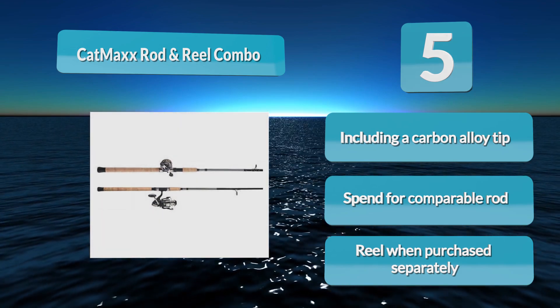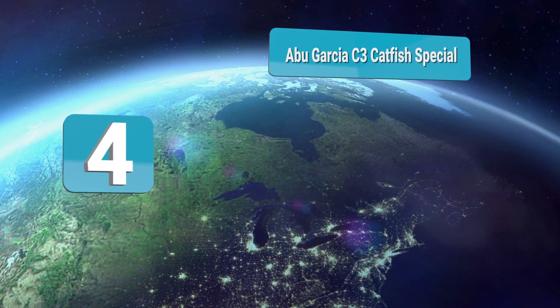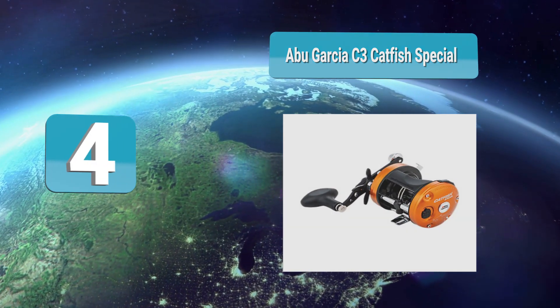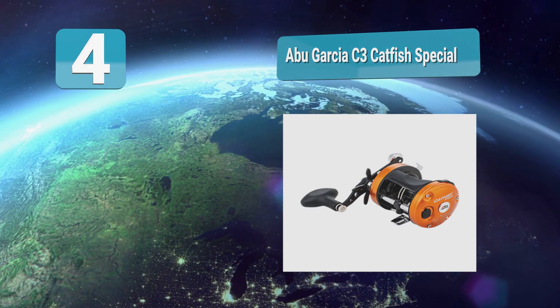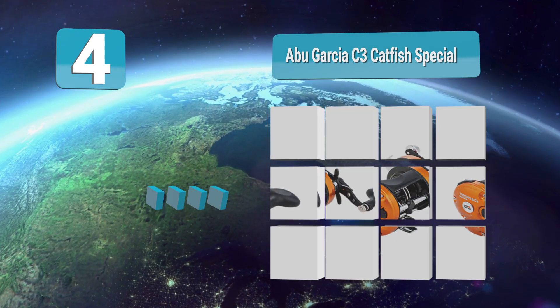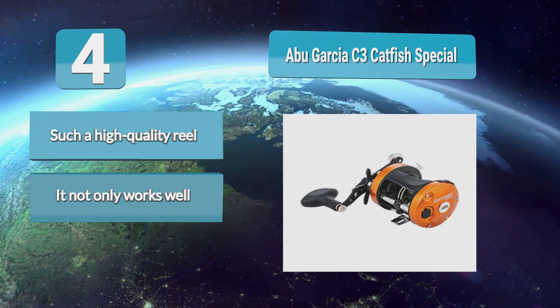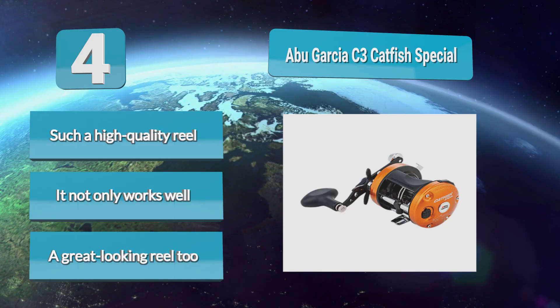Number 4: Abu Garcia C3 Catfish Special. The Abu Garcia C3 spinning reel is specifically designed to meet the needs of serious catfish anglers. It is built like a rock and will stand up to years of use. The C3 is very reasonably priced for such a high quality reel, making it a great value. It not only works well, but the custom graphics make it a great looking reel too.